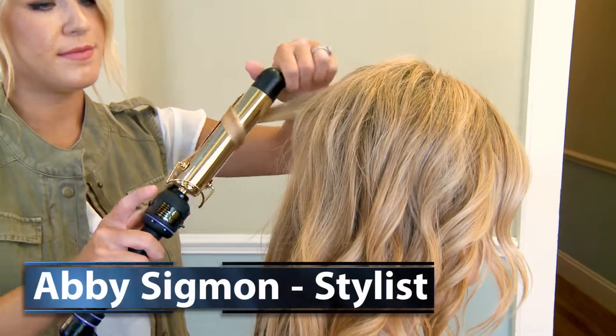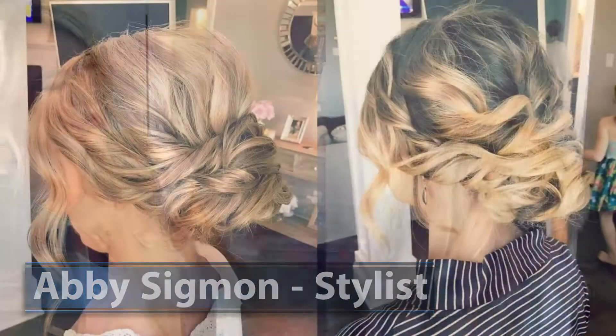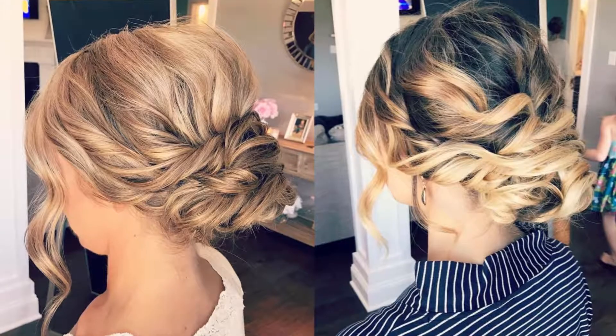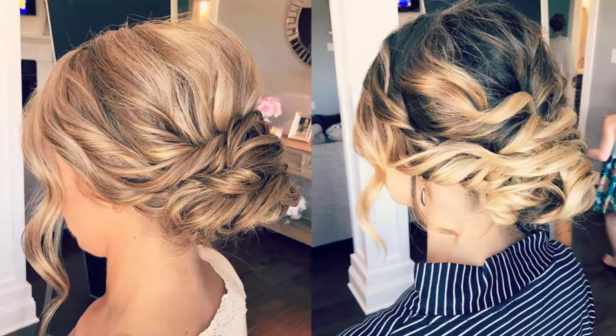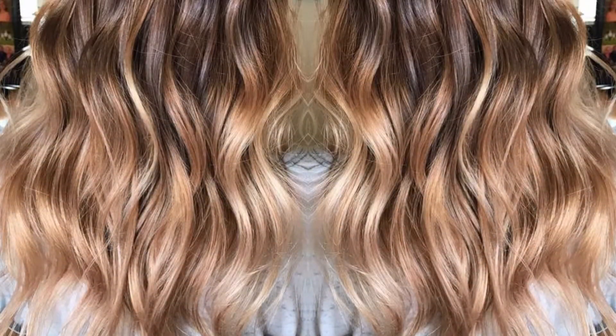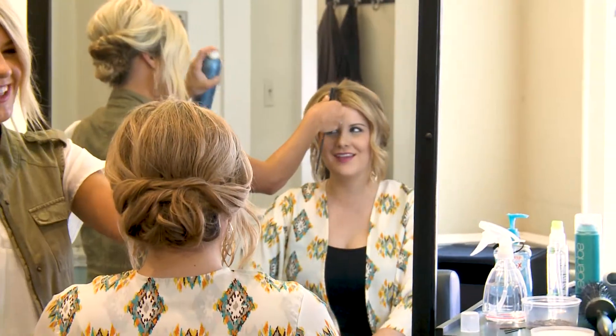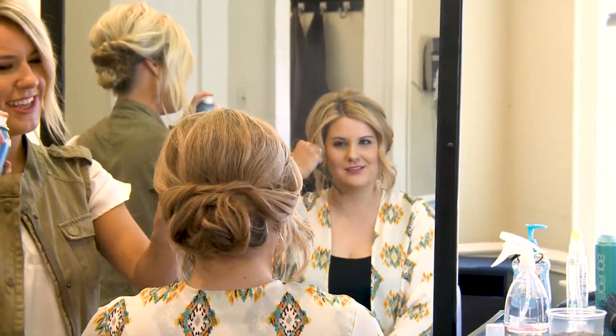Abby also offers complex coloring skills and utilizes the balayage method of coloring. Abby puts her creative flair into practice as she designs formal looks for brides and prom goers as well. "I specialize in a balayage technique, which is a free-handed technique that gives me the range of being creative with the client's color. I also specialize in weddings and prom hair. I love to be a part of the client's special day and share that special moment with them."